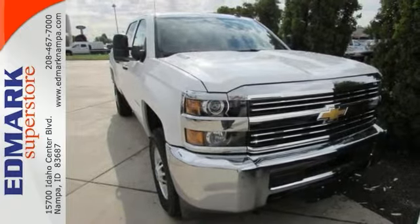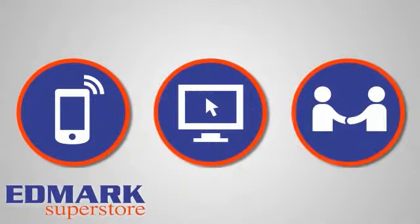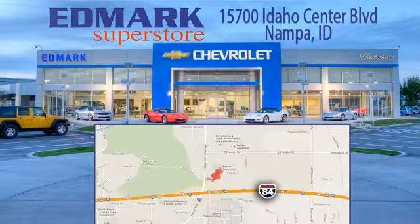Stop in for a test drive today. Call, click, or stop in today. We're conveniently located at 15700 Idaho Center Boulevard in Nampa, Idaho, just 15 minutes from downtown Boise in the Idaho Center Auto Mall.